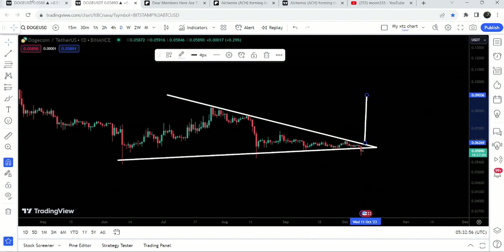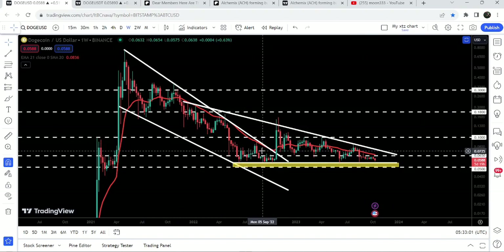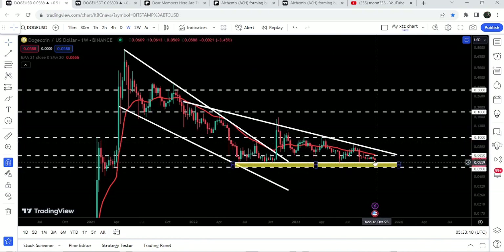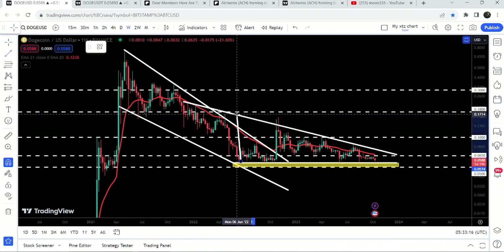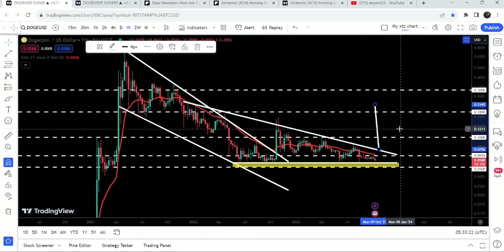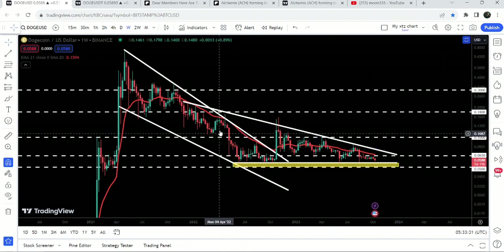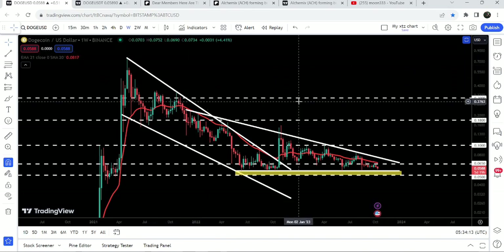Now if we take a look at the weekly time frame chart, you can see that we have already broken out a very big falling wedge pattern, then we had a short pump but the price could not break out the next resistance of this descending triangle. Right now we are moving at the support of the triangle. If the price breaks out this big descending triangle, the target can be approximately at 21.5 cents, and in that situation we can also break out the long-term resistance of 18 cents. The final target for this huge breakout from the falling wedge pattern is approximately at 80 cents.